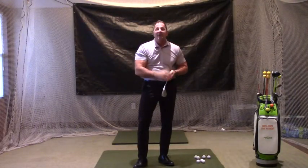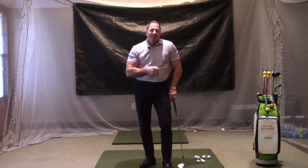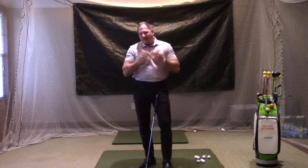Hello, golfers. I'm Greg Jones from the Greg Jones Golf Academy here at Fox Meadow Country Club. This is a perfect time to improve your golf game. At the Academy, we have the Academy Way.